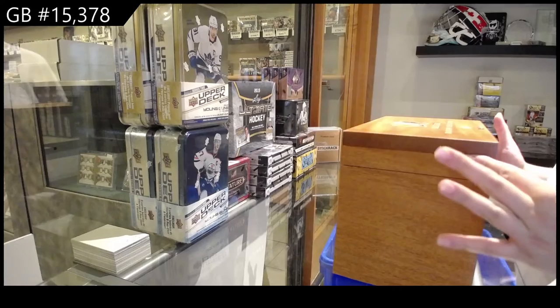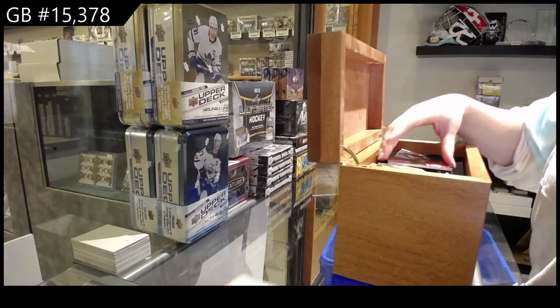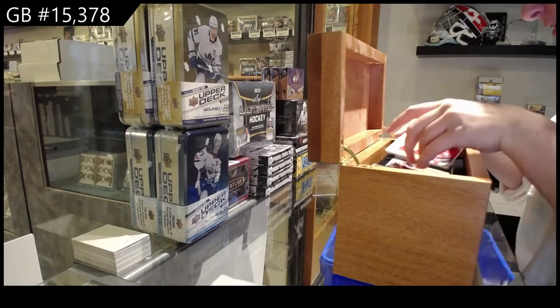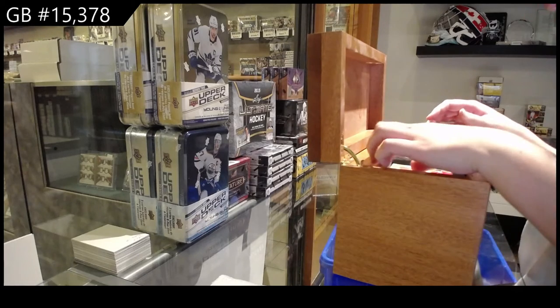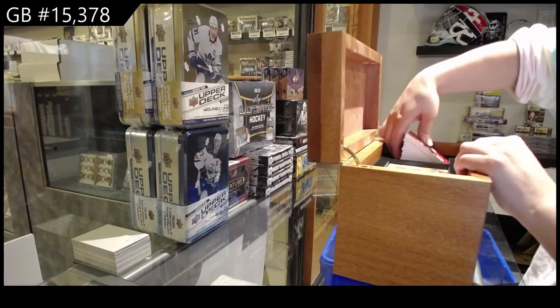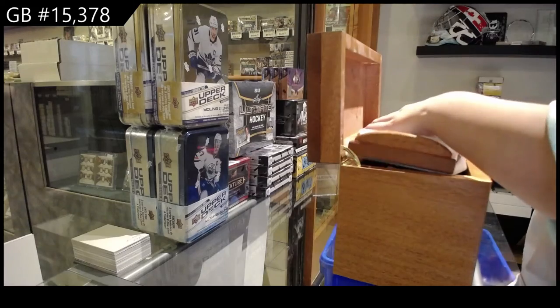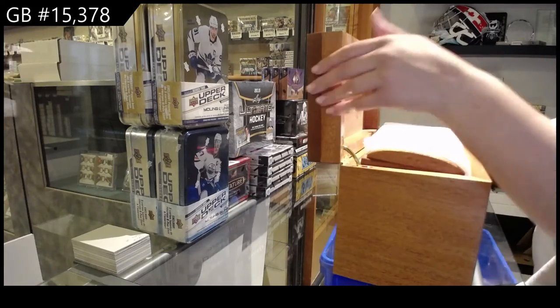We've got box $138 of $4.99, folks. This one appears to have gotten moved around a bit — but that's what the big protective foam is for. We're starting off with a pretty one. I like it.